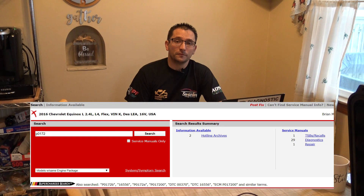I searched Identifix — I've been using Identifix for well over 15 years, great resource in my opinion — but I did not find a TSB for this vehicle.